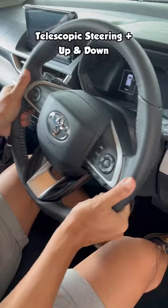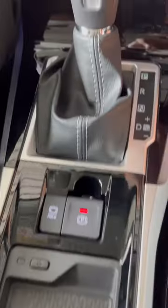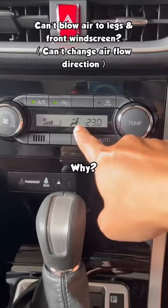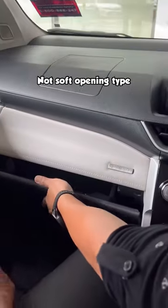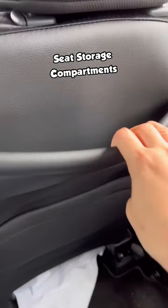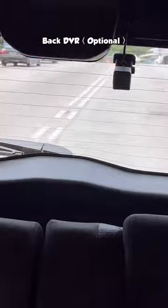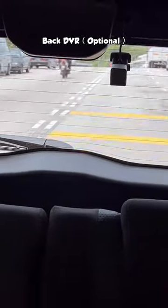Inside, there are manual adjusting seats, a startup screen, and a place to charge your phone. There's no mode button. The floor compartment is big.